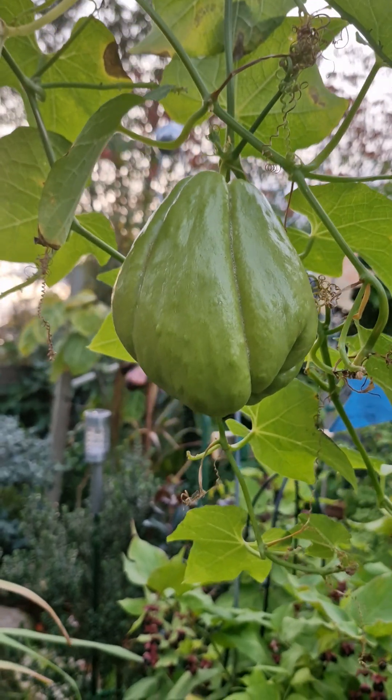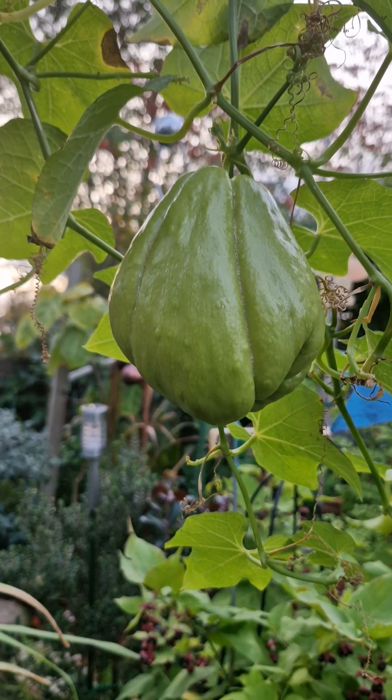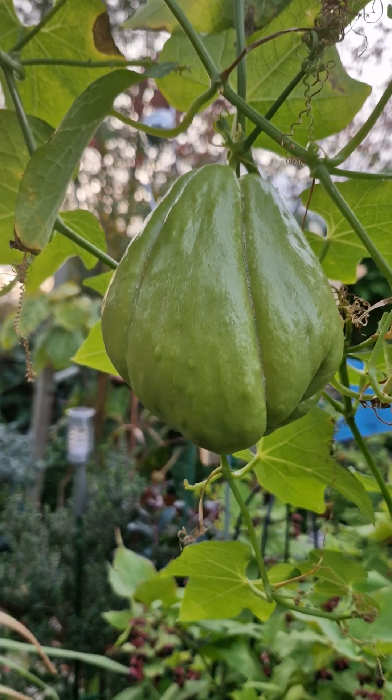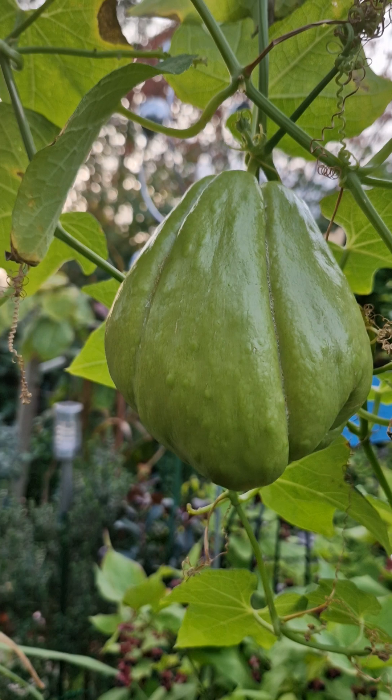Next year I'll be doing the same but I'll probably be looking at getting a fresh batch of fruit in order to grow. Thank you for watching.